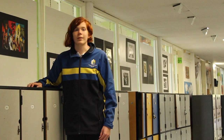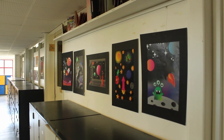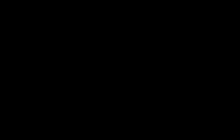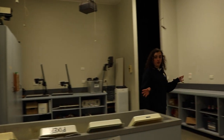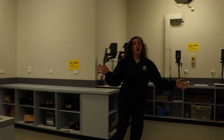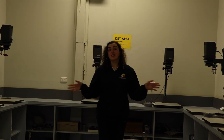This is D-Wing. This is where students have art, visual communication and media. In D-Wing there are lots of artworks on the walls from former and present students. This is the darkroom, where we develop black and white films, use pinhole photography and create photographs in Year 7.